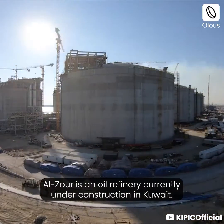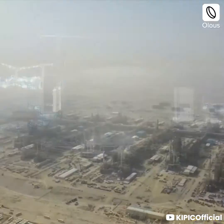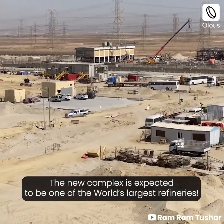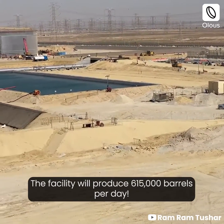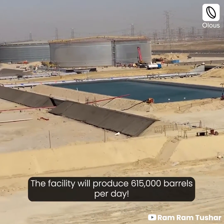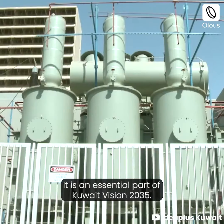Olzor is an oil refinery currently under construction in Kuwait. The new complex is expected to be one of the world's largest refineries, with a facility that will produce 615,000 barrels per day. It is an essential part of Kuwait Vision 2035.